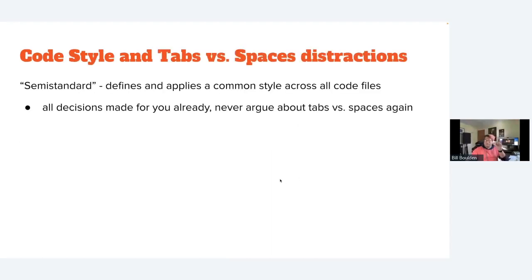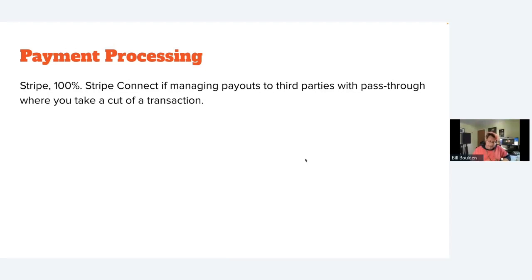For code style, there's a library called Semi-Standard that makes all the decisions on code formatting and applies them across your whole project — you'll never have a fight between developers about code formatting again. I die a little inside every time I see a PR get rejected because a variable name isn't in camel case, so I heavily endorse Semi-Standard.